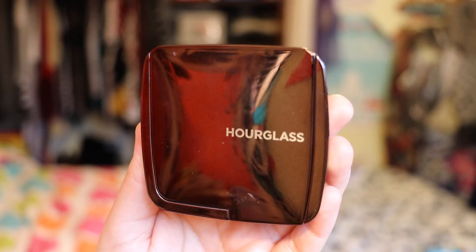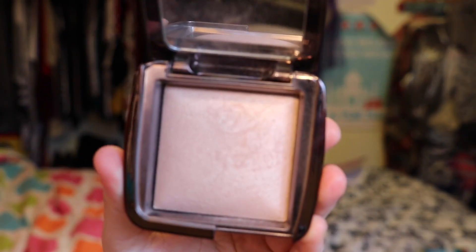Next up is a product by Hourglass — the Ambient Lighting Powder in Luminous Light. I absolutely love it. It adds such a nice, healthy glow to your face. I usually pop some of this on after I powder my face.